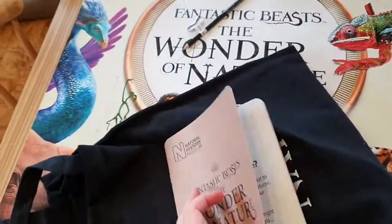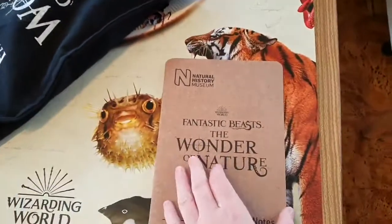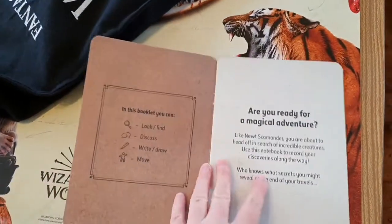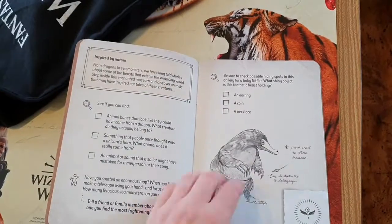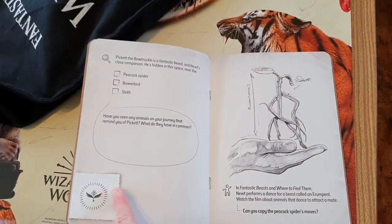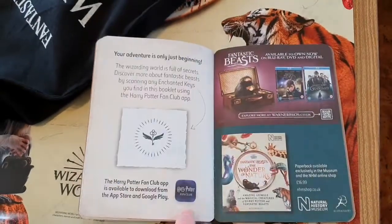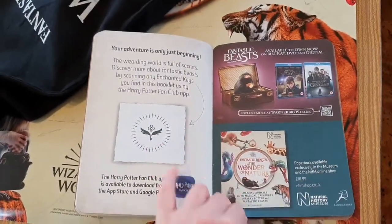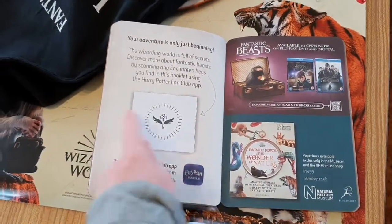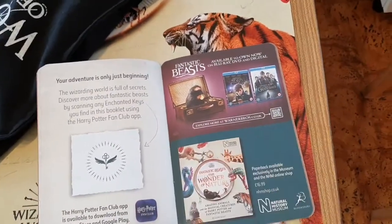I also got this, which is free — you don't have to buy this at all, it comes free with the Natural History Museum exhibit. I've got a little booklet and it also has these keys. If you use these keys you can use them on the Harry Potter Fan Club and download stuff.